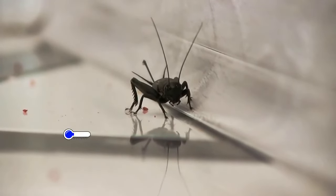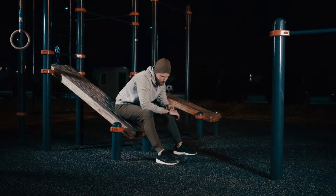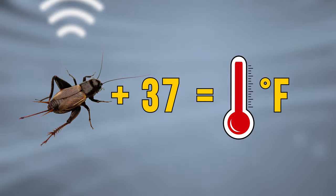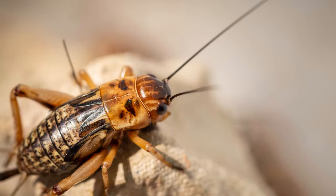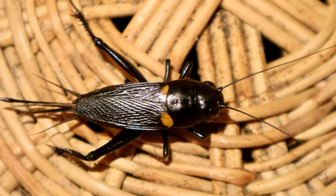Have you heard the crickets chirp? That will be your thermometer for today. Set the timer for 15 seconds and count how many times crickets chirp. Add 37 to that number and you get the outdoor temperature value in Fahrenheit degrees. All because air temperature directly affects crickets' metabolism — they can chirp slower or faster depending on how warm it is. So throw away your thermometer and get yourself a little friend.